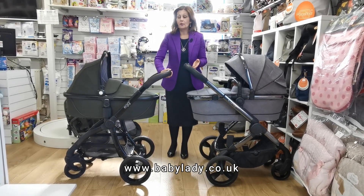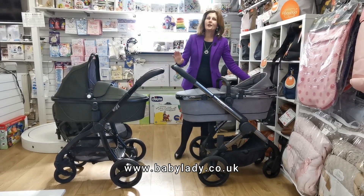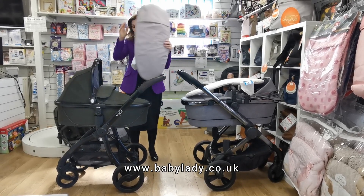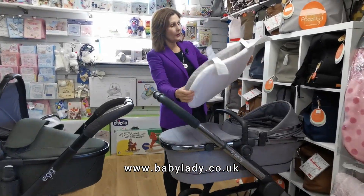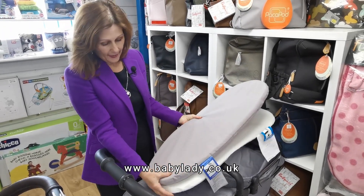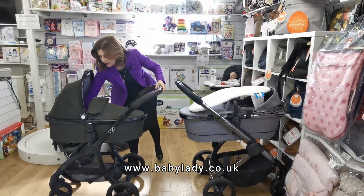Feel free to message us after watching this video and we'll go through different things for you. Looking at the carry cots — I was really surprised because I thought the iCandy carry cot mattress was bigger than the Egg's, but it isn't. Because the Egg is oval-shaped it doesn't look smaller, but when you compare the mattresses side by side, the Egg one is slightly wider in the middle and narrower at the pointed ends. There's no real difference in length — it's quite deceptive.